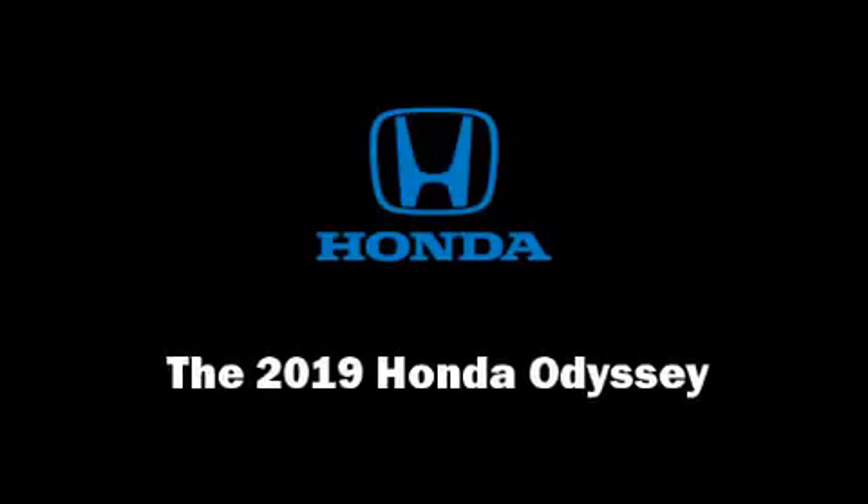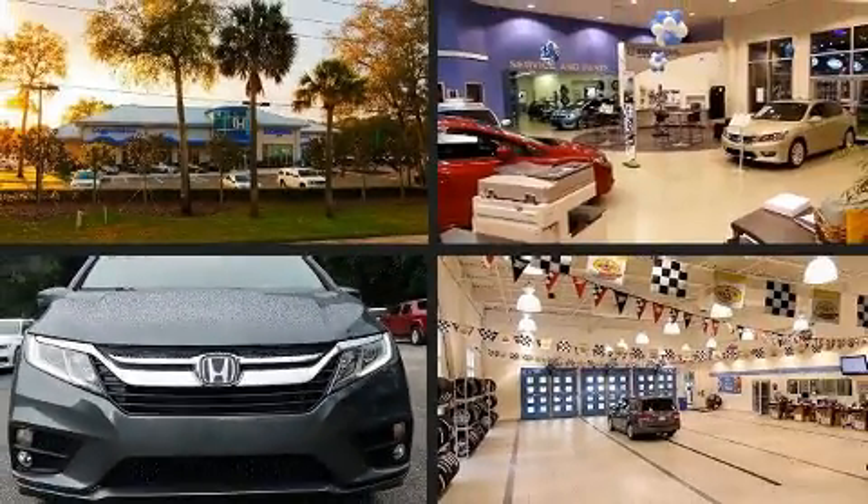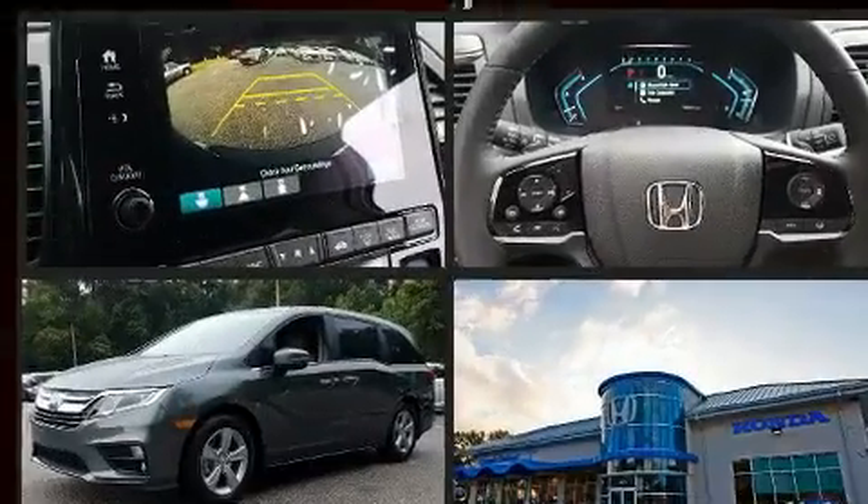The 2019 Honda Odyssey. This eight-passenger van will allow you to take command of the road with confidence.